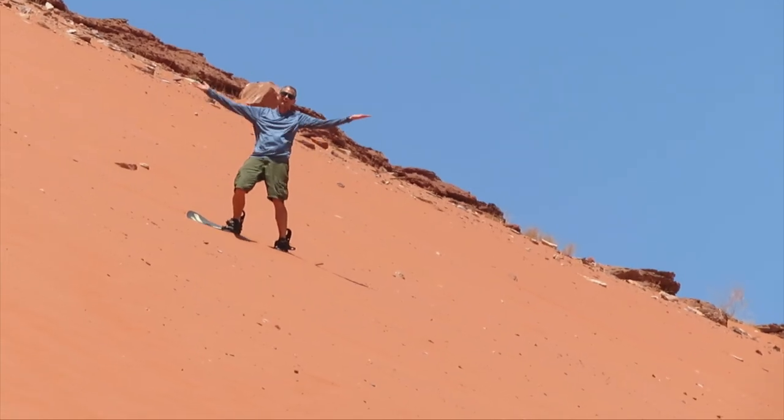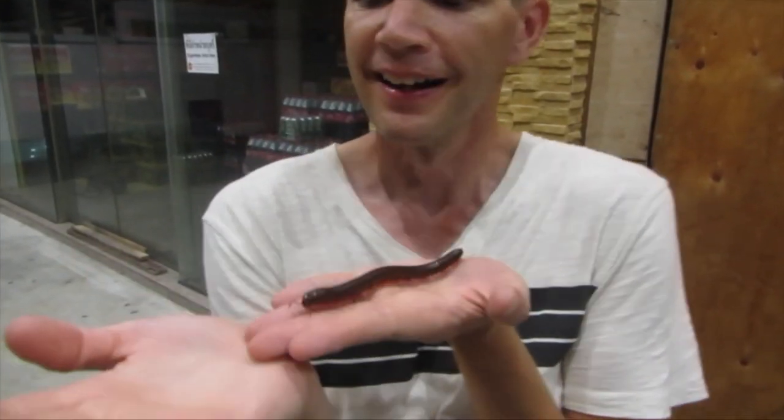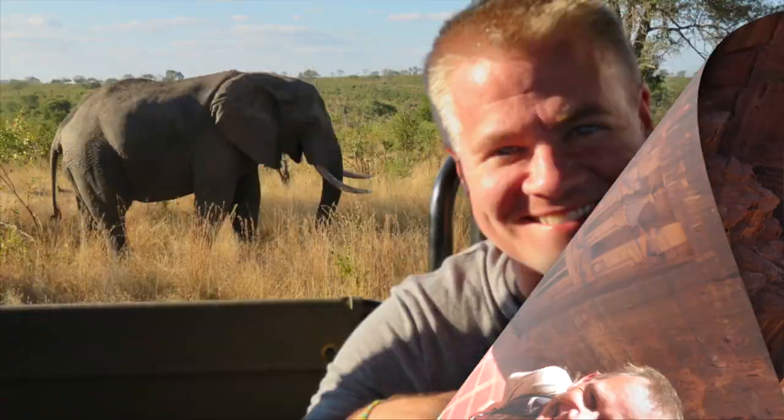We're David and Rob, and we are taking what we hope will be a four-year sabbatical to travel the world. We've lived in and traveled to over 75 countries and territories over the past 30 years, and we are here to share our unconventional life of long-term travel to give you an example of what is possible.